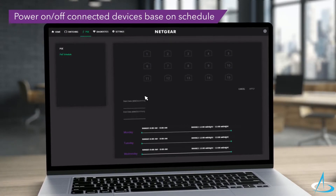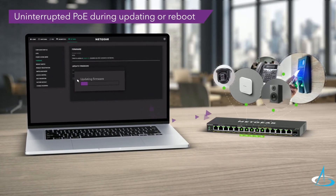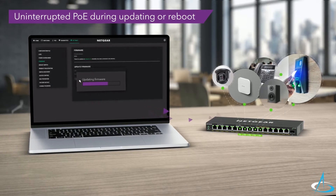An intuitive and graphical interface allows for simple configuration of all the features. In addition, with uninterrupted PoE, your PoE devices will continue to be powered even when the switch is updating firmware or performing a software reboot.